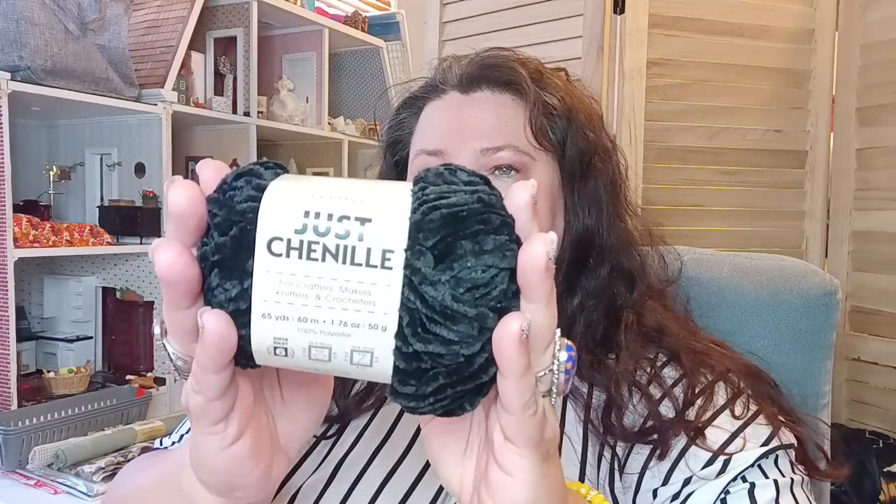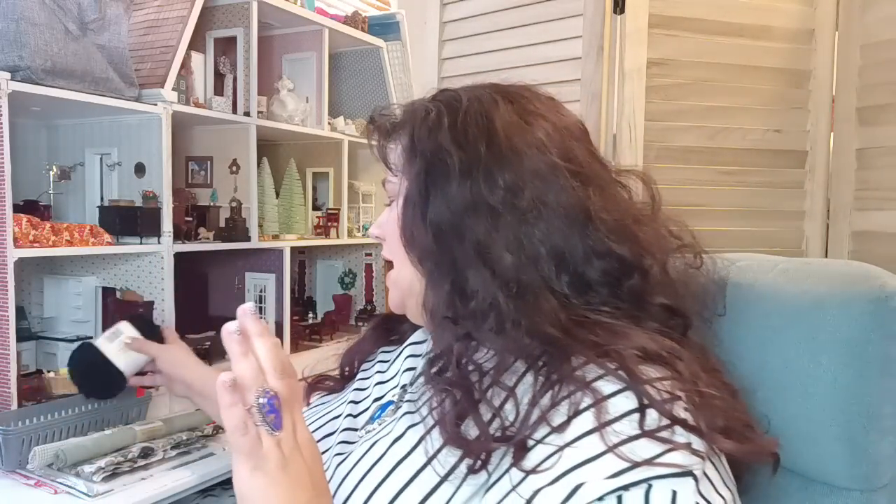I also picked up chenille in black by Premier. They have the chenille in black and it's wonderful to use for all kinds of things. I just wanted to have it because I had some thoughts and ideas on how to use it.